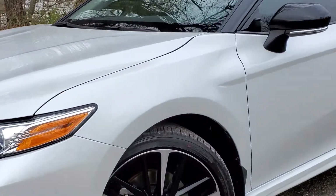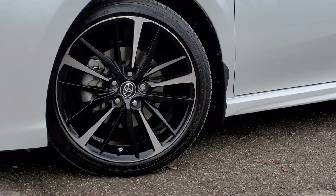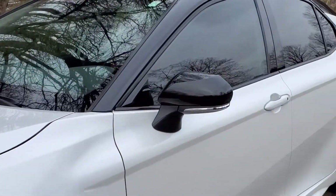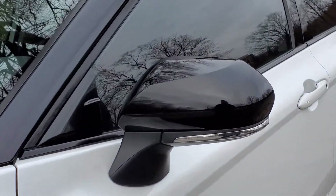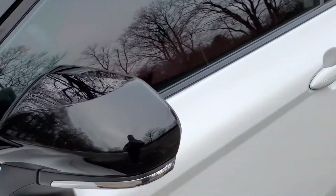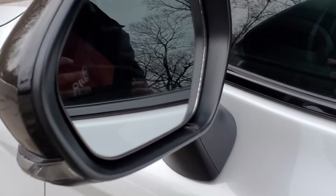Moving on to the aluminum alloy wheels, 19 inches in size with polished surfaces and amazing Michelin tires to drive on. The side view mirrors have integrated turn signals, are heated, and are collapsible forward and backwards. They also have blind spot monitoring system indicators built into the side view mirror.